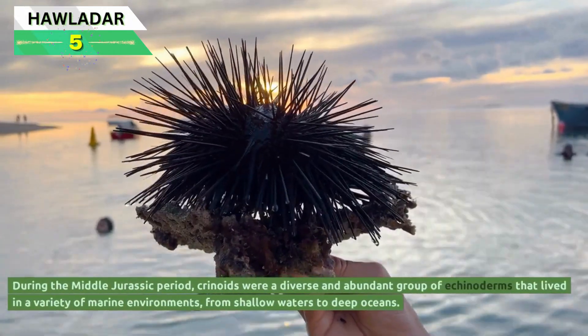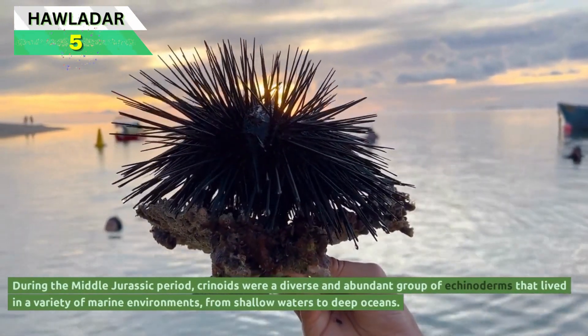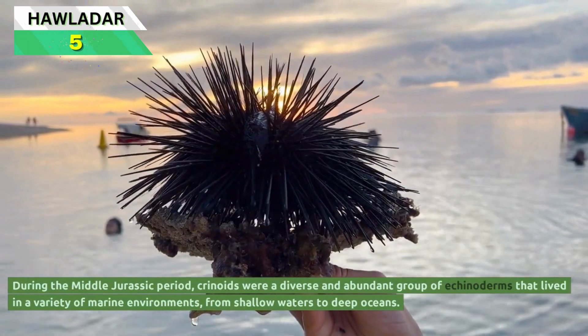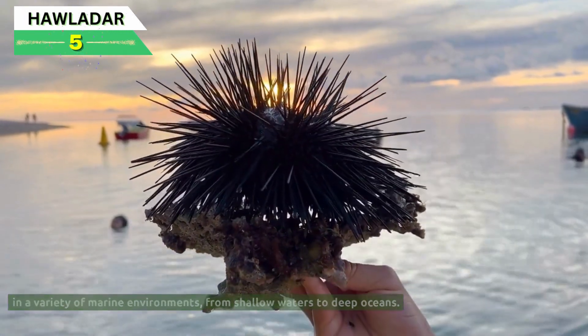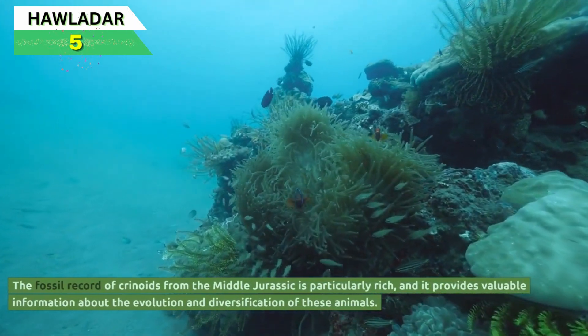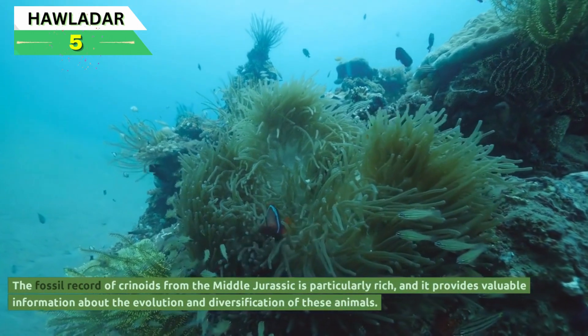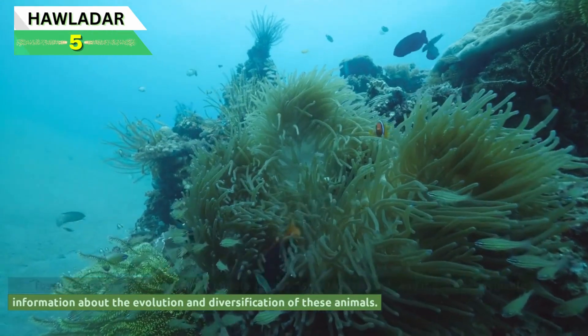During the Middle Jurassic period, crinoids were a diverse and abundant group of echinoderms that lived in a variety of marine environments, from shallow waters to deep oceans. The fossil record of crinoids from the Middle Jurassic is particularly rich, and it provides valuable information about the evolution and diversification of these animals.